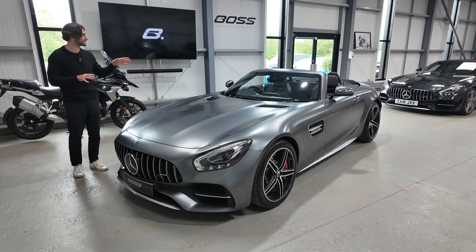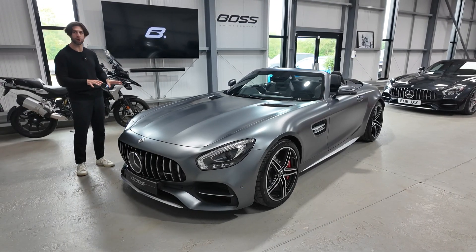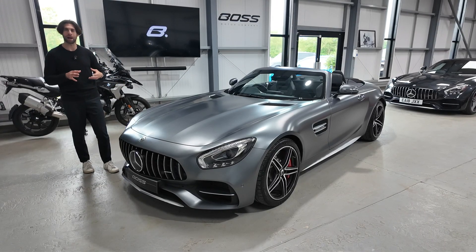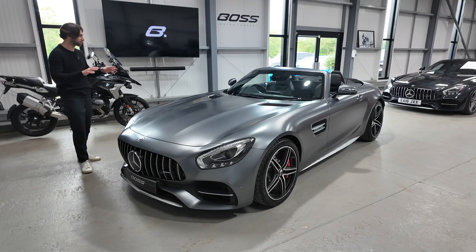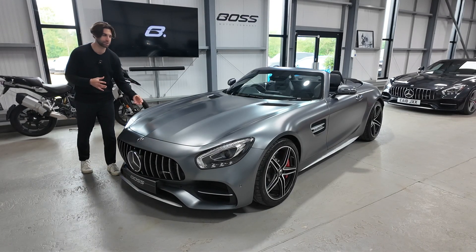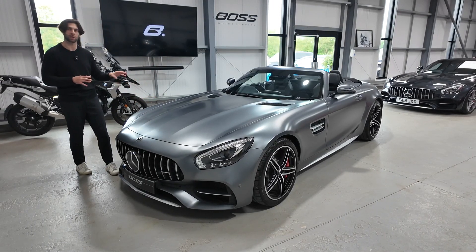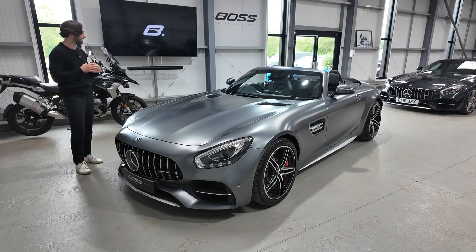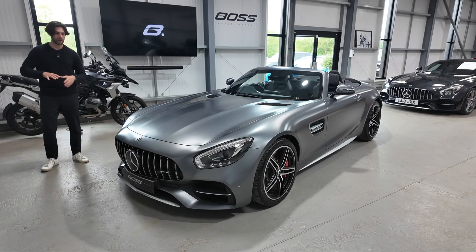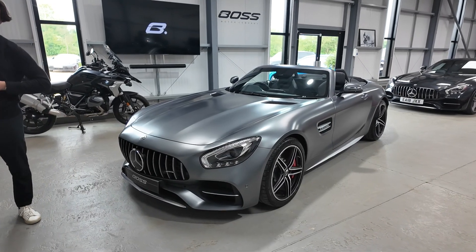This car is special because it's 16,000 miles from new, two owners from new, which is very low for a vehicle of this type. It is finished in Selenite Magno, which is absolutely amazing to look at — that matte or satin finished paint. It's extremely expensive to option at Mercedes-Benz over a standard metallic colour and it is a very rare thing in this colour. We're going to start at the front end and run you around all of the features on this remarkable car.